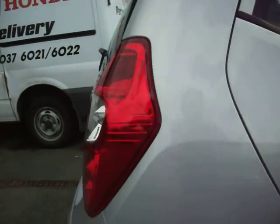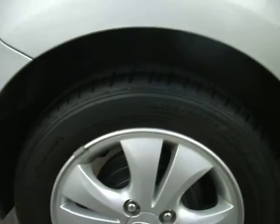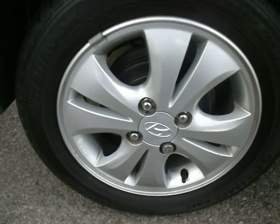I'll start quite quickly because it's pretty clean — I'll touch on the panels as we go. Rear quarter, to be fair, is all very good. There's a light mark there which will fly off.